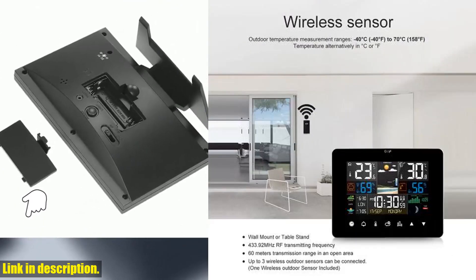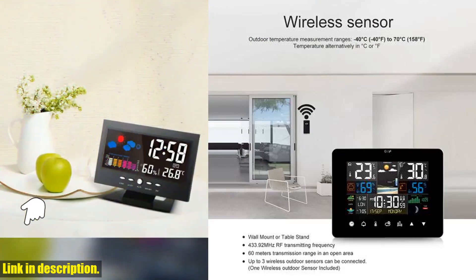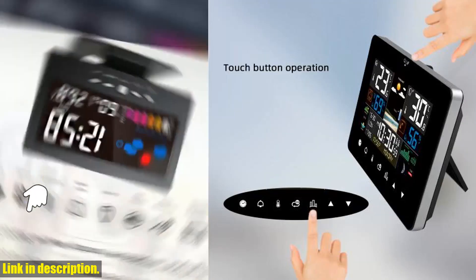So what are you waiting for? Click the link in the description to get your own multifunction weather station alarm clock thermometer hygrometer with touchscreen and wireless sensor.